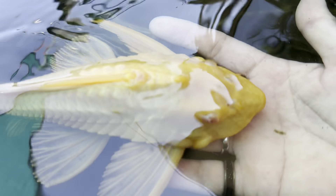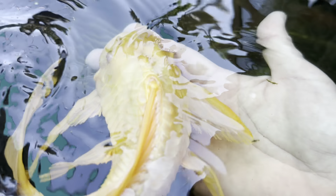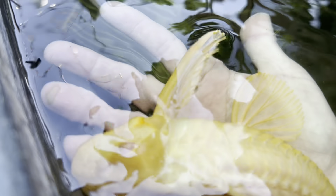Their underbelly is very soft, so that's where they're vulnerable. He's so cool! Oh my gosh, he jumped out of my hand — alright, that's it!